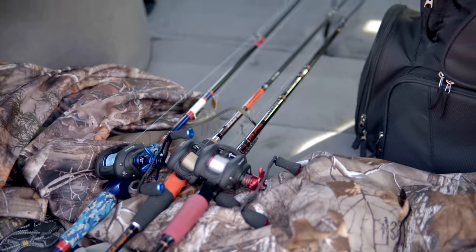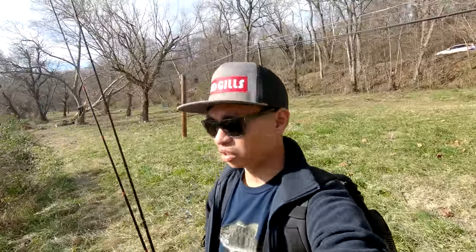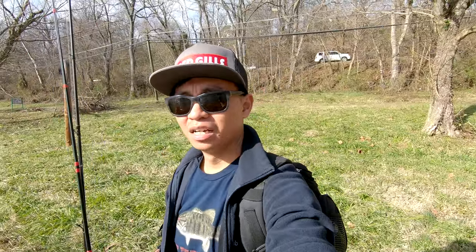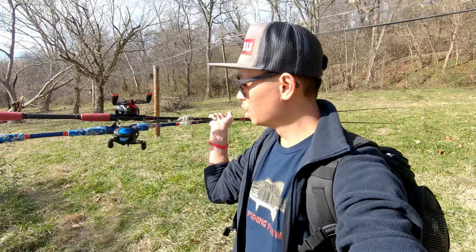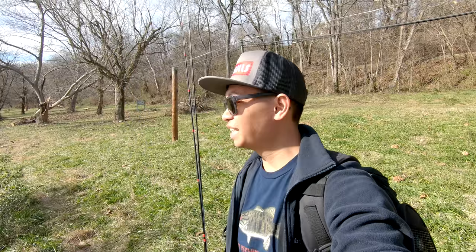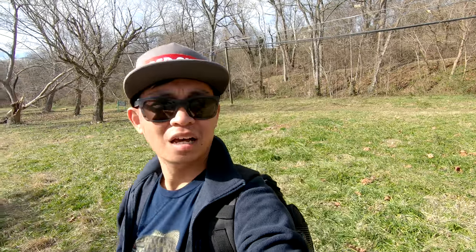We're out here at the South Holston River once again — it is 2019! Out here by myself today with a couple rods, including the new PC Fun reels with both the high speed and low speed gear ratios. Gonna do a little fishing today. Hopefully this year I'll be catching my new PB bass, whether it's this river, Boone Lake, Watauga Lake, or South Holston Lake. We're gonna catch a big one this year — subscribe to the channel and let's go fish!